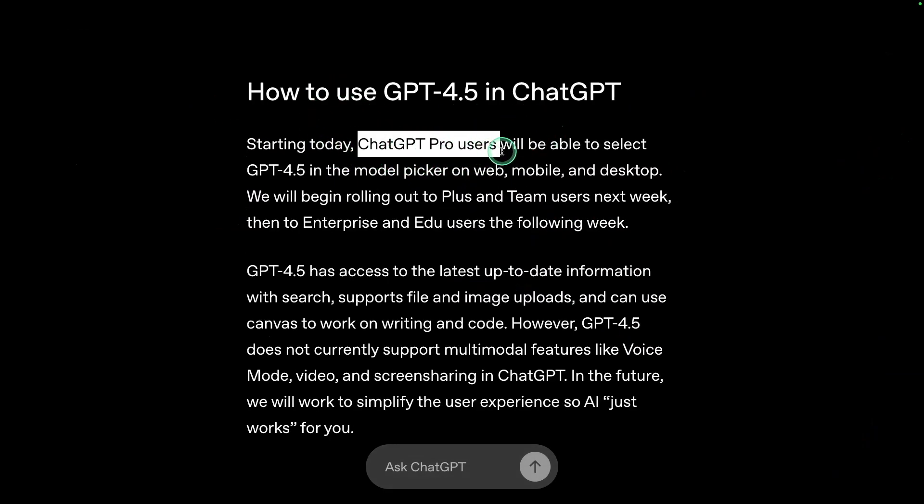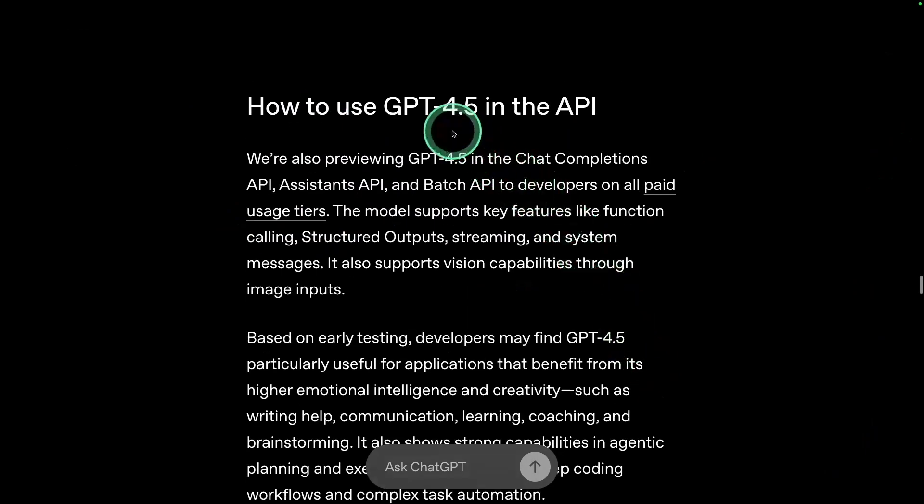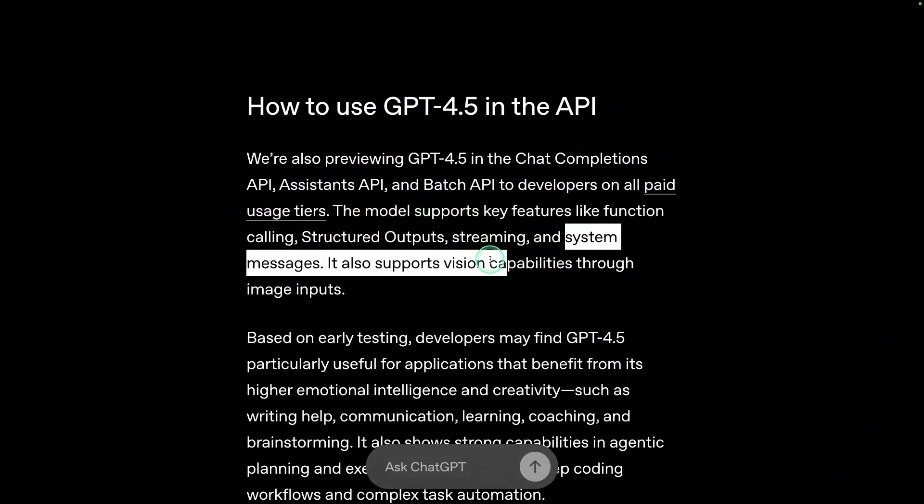Starting today, pro users can use it, rolling out to Plus and Team users next week, and Enterprise and EDU users the following week. You can access GPT-4.5 in the API on all paid usage tiers. It is good at function calling, which is important for agentic behavior, structured output for API integration, streaming response, and system messages.